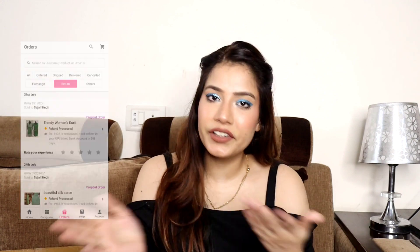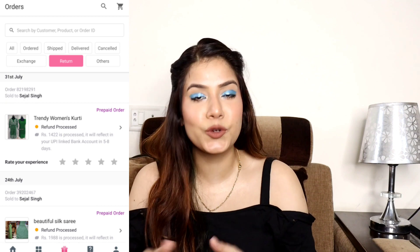Last time in my shoes haul, some people thought I was being sent good products. That's not the case — I order everything myself. Yes, I am working with Meesho, but they don't send me products. I buy things I love myself. If it's good, I'll review it for you; if not, I'll return it, get my money back, and order something else. That's my process.